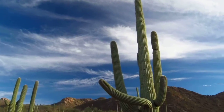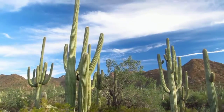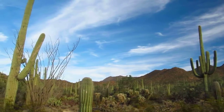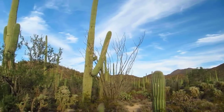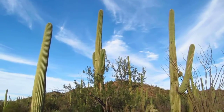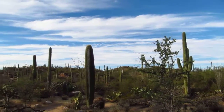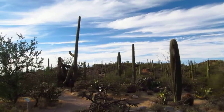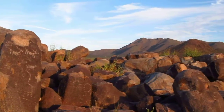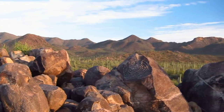Oh, it just keeps going. A whole patch of awesome cacti. Here is Signal Hill in Saguaro National Park. I guess that one right there is the famous one.